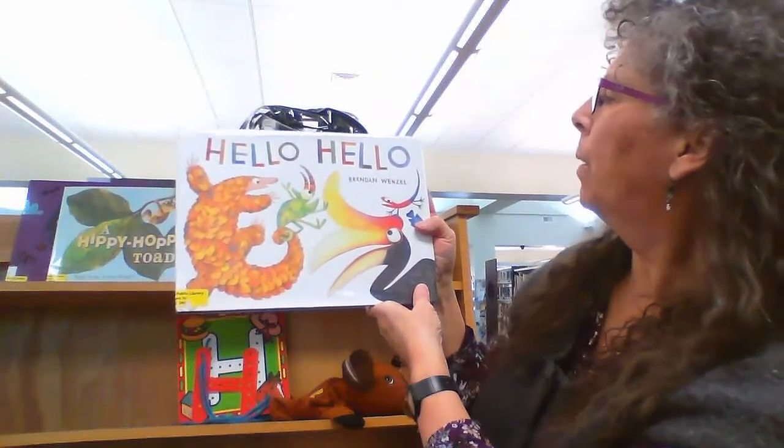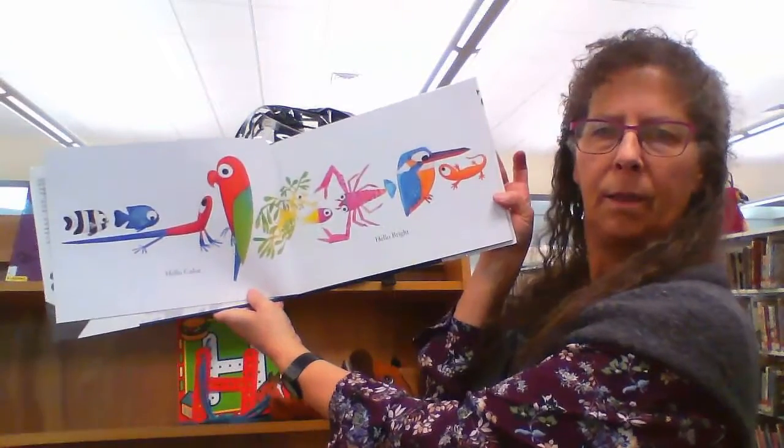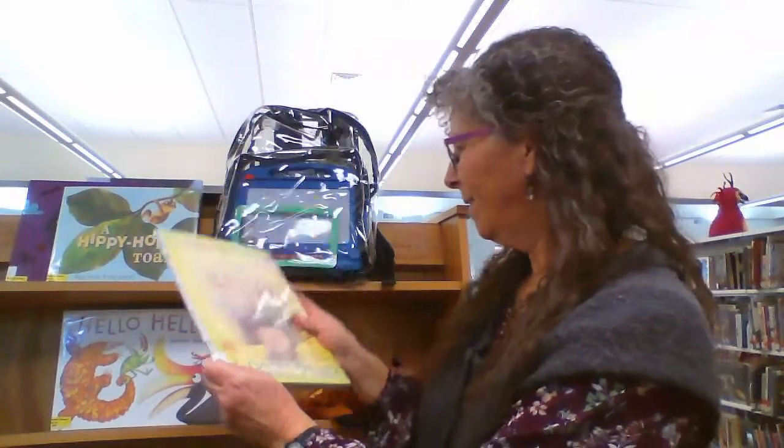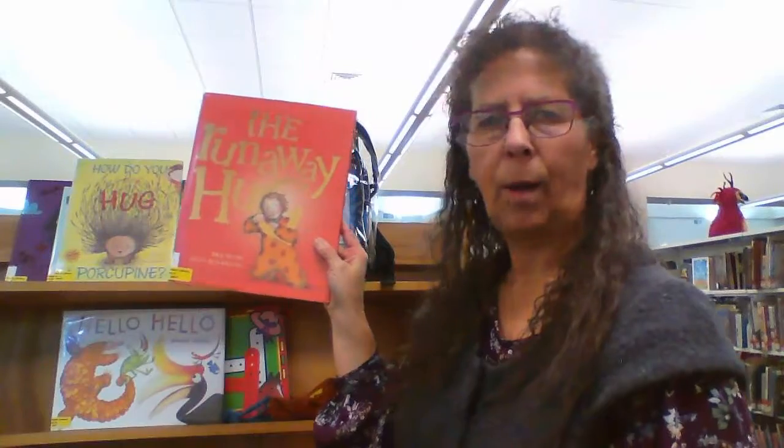Another book we had in that backpack was 'Hello, Hello' by Brendan Wenzel — beautiful pictures, one of my favorites. Also 'How Do You Hug a Porcupine' and 'The Runaway Hug.'